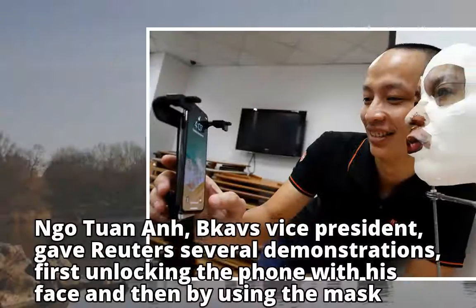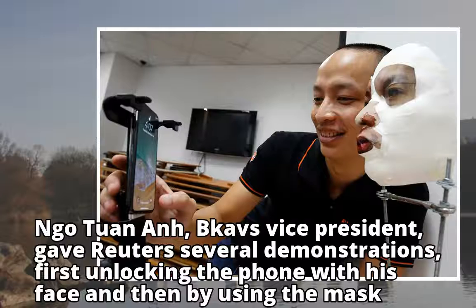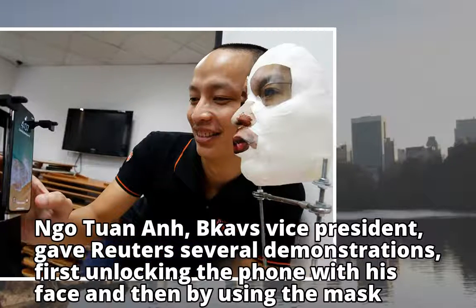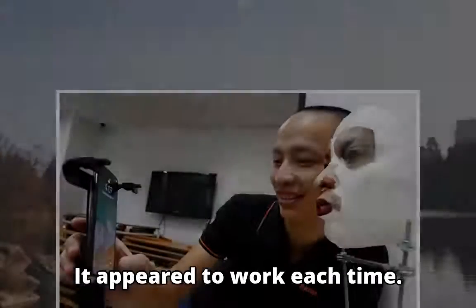Ngo Tuan An, Bkav's vice president, gave Reuters several demonstrations — first unlocking the phone with his face and then by using the mask. It appeared to work each time.